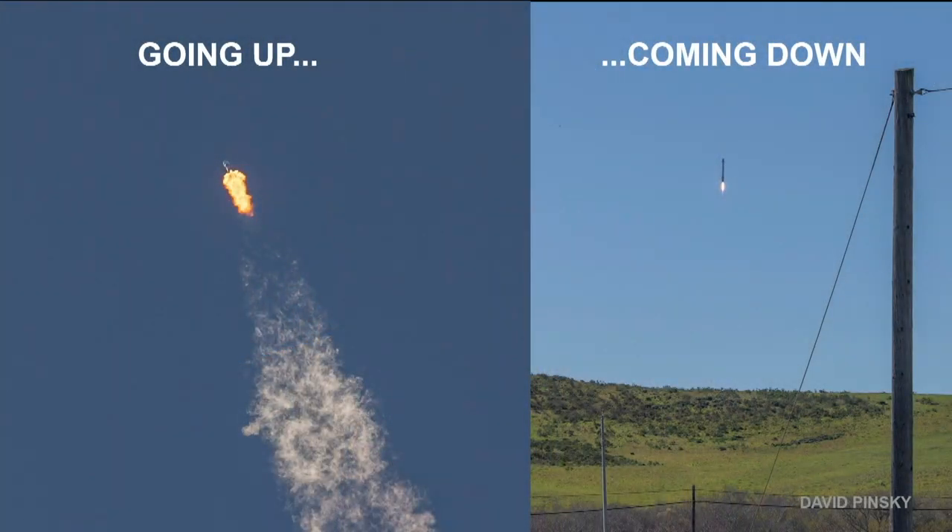NASA is investigating why occasionally one of the four parachutes on the Dragon system opens a little bit later than the others. It seems to be perfectly okay, and the next crew mission — Crew 4 — is on track. NASA believes the system is working just fine; there's just a little delay on one chute sometimes.